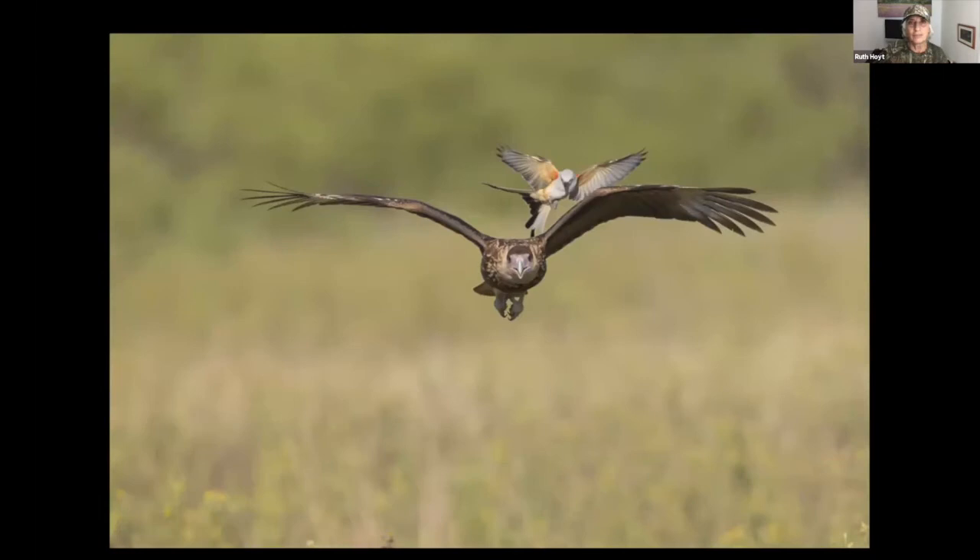When people find out we feed raptors it raises concerns, but we only feed a couple of times a week — not enough to feed all the birds, just a snack to encourage them in. We use chicken skins, so we're not killing anything to get the photos. We put out raptor bait, and sometimes in spring the scissortail flycatchers come in. This scissortail took offense to a caracara flying through an area where it had a nest.